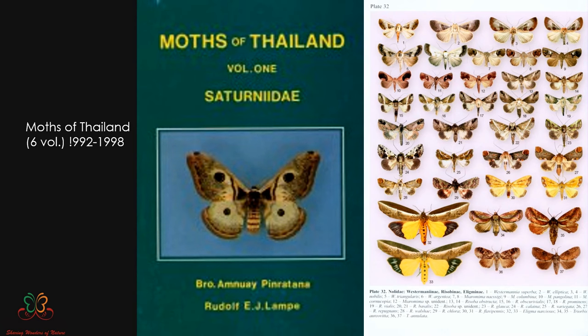'Moths of Thailand' is also a good reference — it has six volumes with all color plates, allowing ready identification. Thailand and India have almost similar moth fauna, so it's easier to relate. The only challenge is that you won't know how the moth sits in the wild, since these are all set specimens. It's a book meant for researchers. It is also a very expensive book.